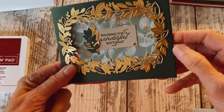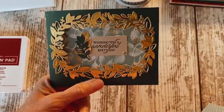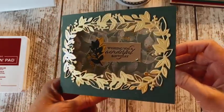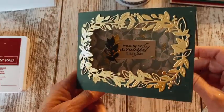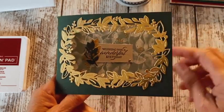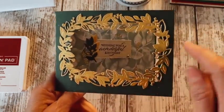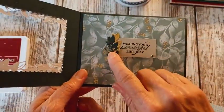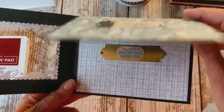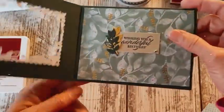I wanted to share Eden's Garden, which is a new stamp set and die set — there's paper and embellishments too that come together as a bundle. Here's a card that I made: I used gold foil, cut it with one of the dies, and these pieces right here make a wreath if you wanted to. I thought this was just a really, really pretty set and the paper is so neat — make sure you check that out before it's gone.